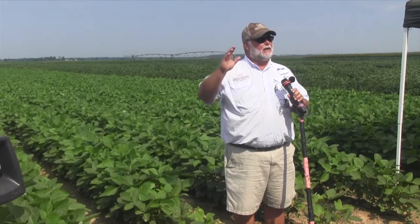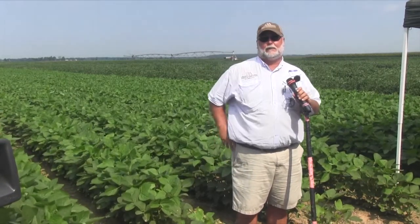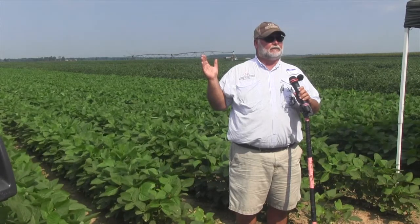I know bollworms are here because I've got a couple of tests just five or six miles up the road. But they're not in every field — it's a case-by-case, field-by-field situation. Not all fields are going to be at treatment level. We've got so many beneficials out here that in a lot of cases they're keeping those worms below treatment level, and we need to continue to let them work.